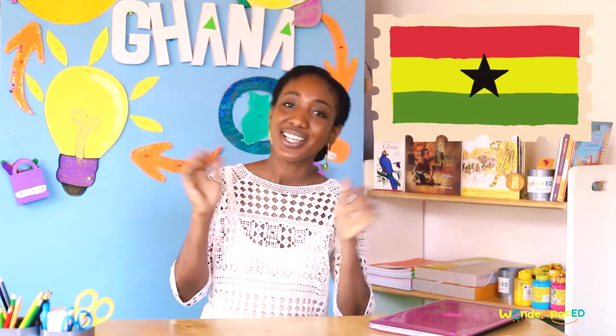Thank you so much for watching. Join us next time as we explore Ghana. See you, bye!